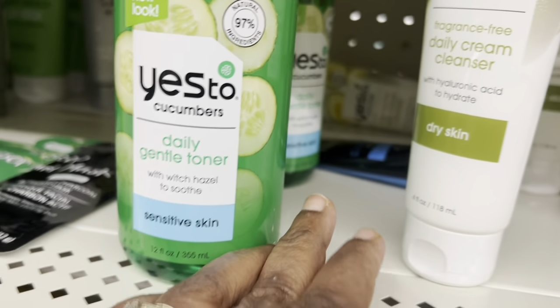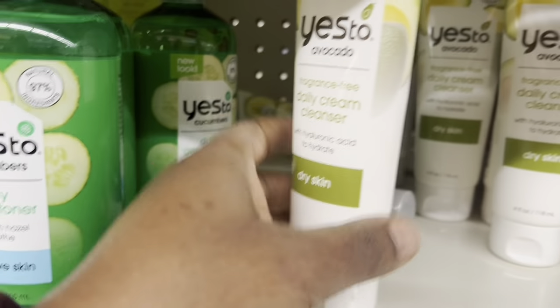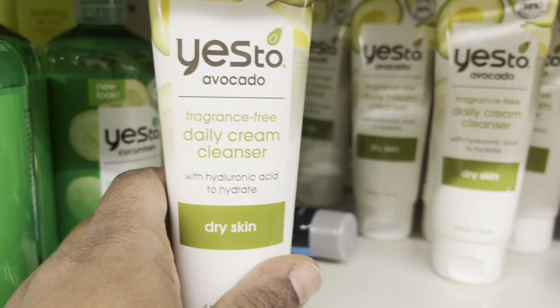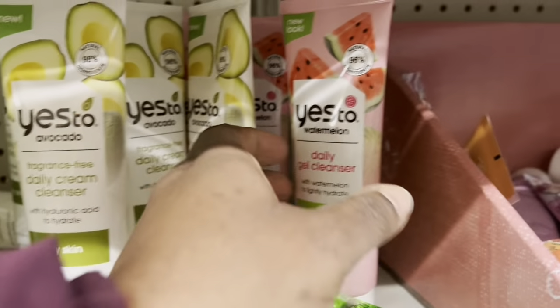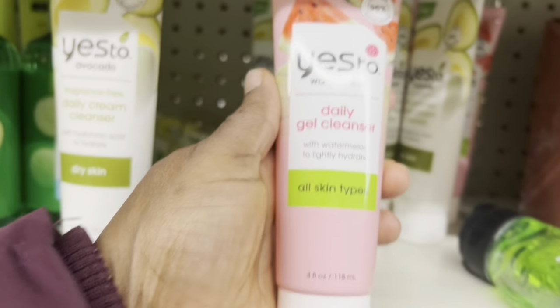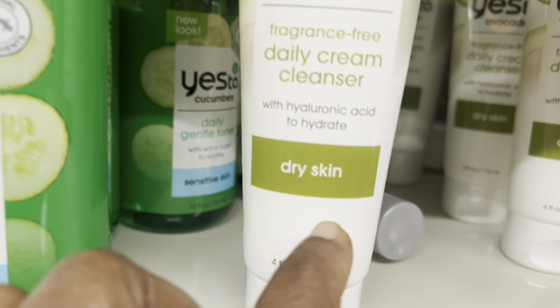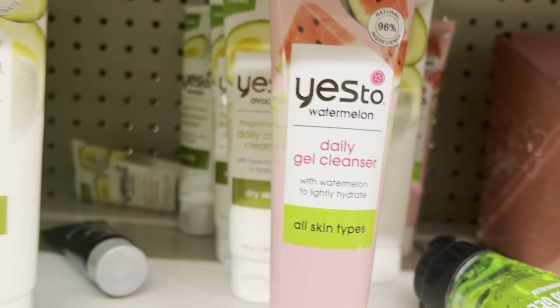This is new — the 'Yes' daily cream cleanser with avocado, and then the watermelon one. It says all skin types on that one. This one is for dry skin, so when you're buying make sure you look at the label.